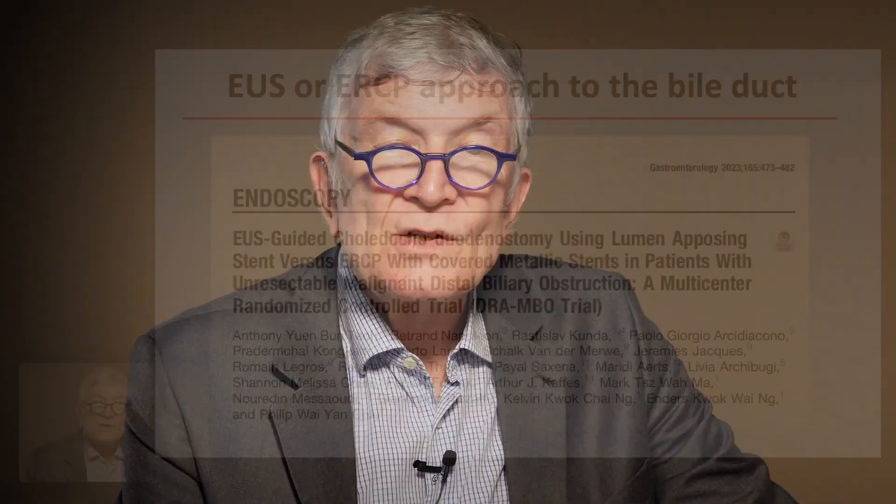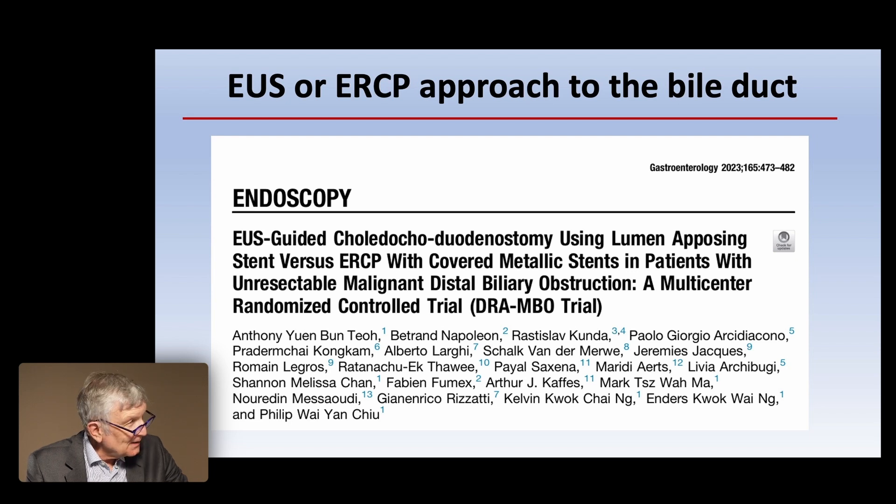You are one of the experts to do both procedures and to talk about those studies. So as an introduction, we look at the studies and data. The first slide shows the first multicenter study — this is the DRAMBO study by Anthony Teo as lead author, looking at EUS-guided choledocoduodenostomy using LAMS versus standard ERCP with covered metal stents for unresectable malignant distal biliary obstruction. If you don't pronounce it sharply, it sounds like Rambo, but it's DRAMBO.